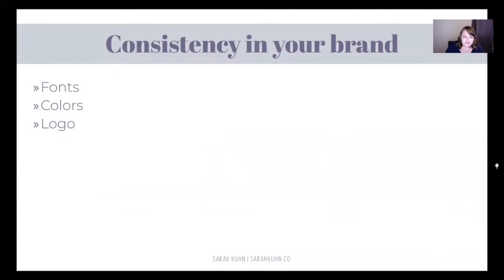The first thing I want to talk about is consistency in your blog — that's what branding is. It's showing people, helping them to have the same experience every single time they come into contact with you. You do that by having consistency throughout your brand: not just your blog, but your social media, the videos that you do, anything that you're putting out there, your website — all of it has consistency. You do that by using the same fonts, the same colors, and your logo consistently as well.